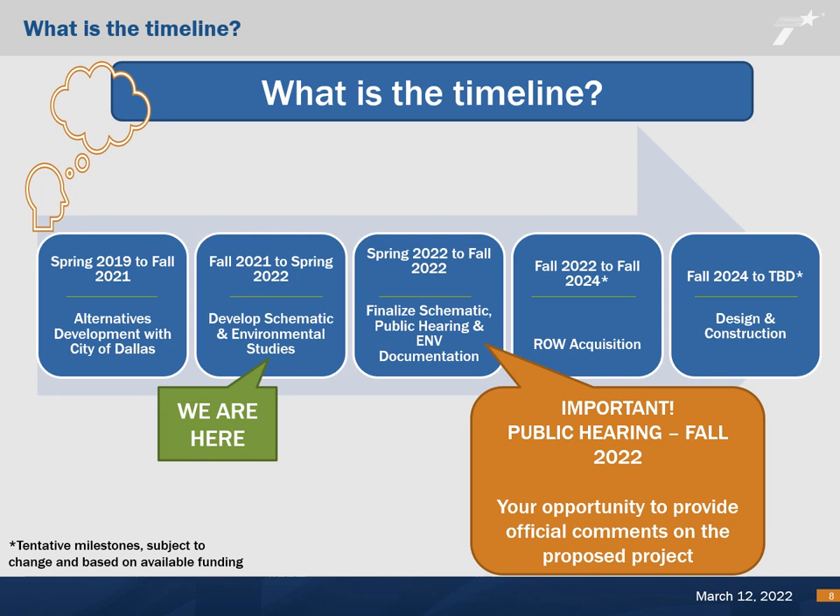We are anticipating an open house public hearing in the fall of 2022 that would be both in-person and virtual. The public hearing will be an opportunity to provide both verbal and written comments regarding the proposed project.